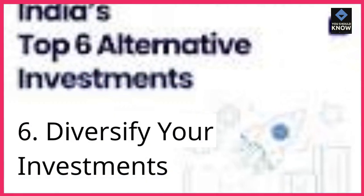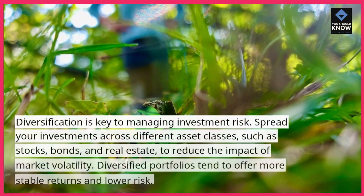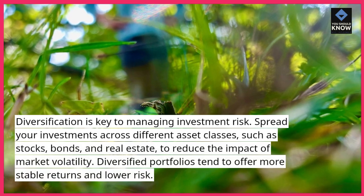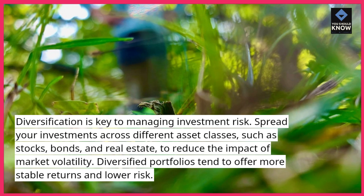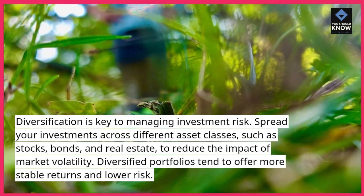6. Diversify your investments. Diversification is key to managing investment risk. Spread your investments across different asset classes, such as stocks, bonds, and real estate, to reduce the impact of market volatility. Diversified portfolios tend to offer more stable returns and lower risk.